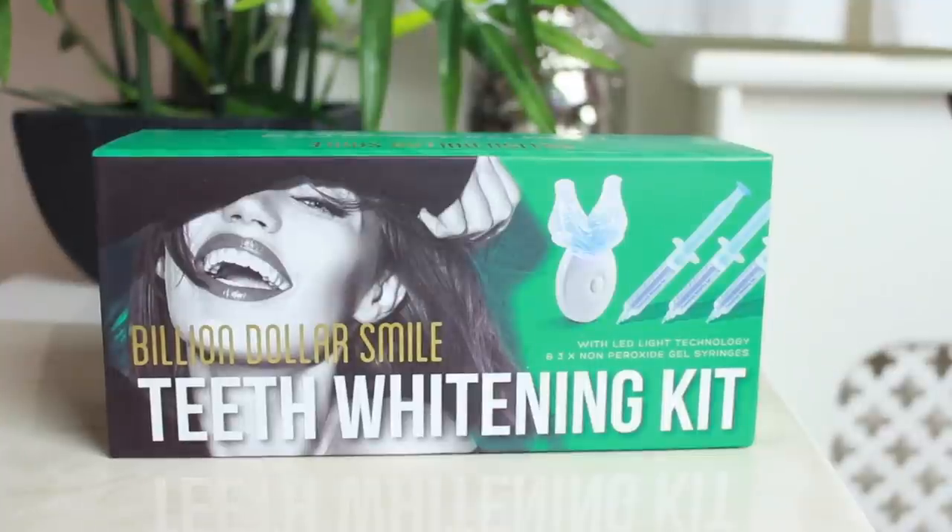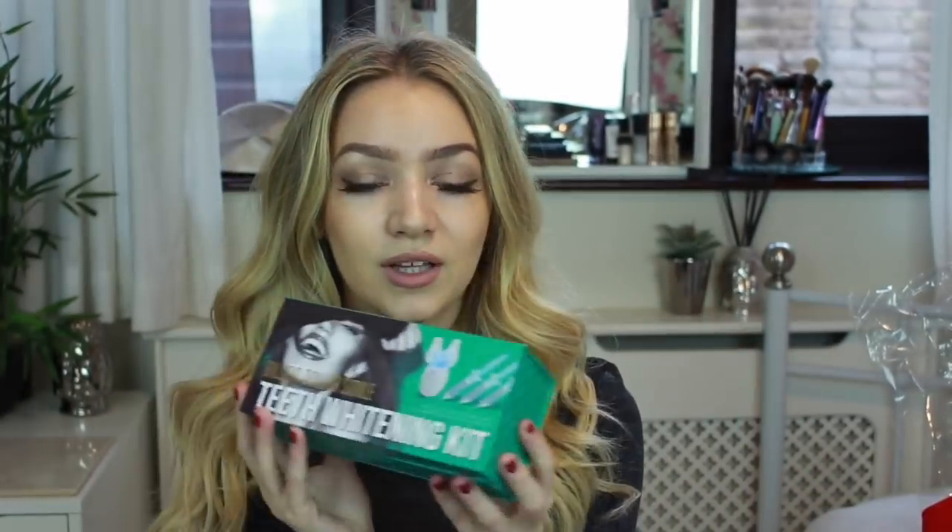I recognize this — it's the Billion Dollar Smile teeth whitening kit. I've seen a lot of posts about this kit from the Miss England contestants and things like that, so I've definitely heard of it before. I cannot wait to try it. I have an obsession with teeth and I always think mine aren't white enough. I will let you know how I get on with it.